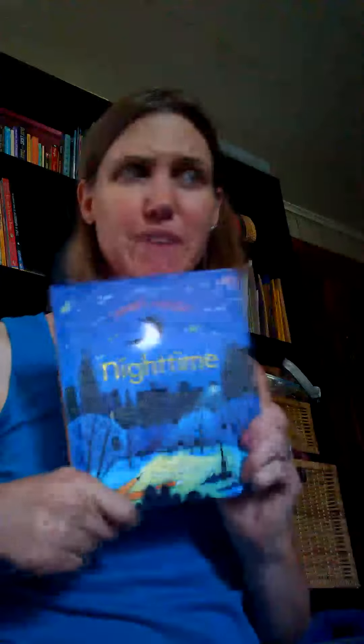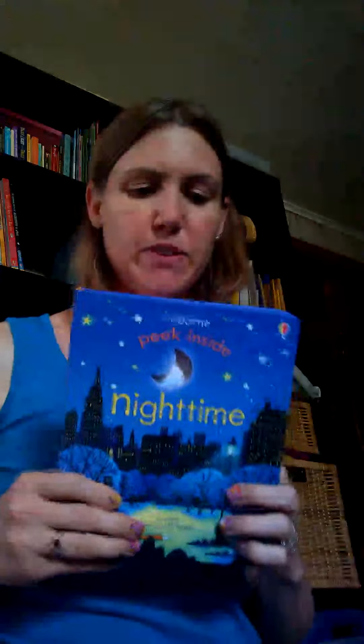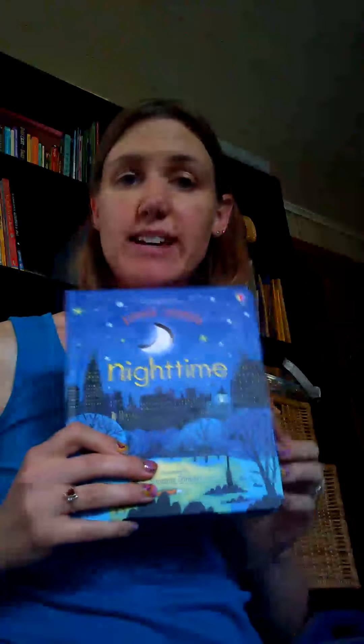Here is Peek Inside Nighttime. This is one that my four-year-old loves. There are about five books in the series — Farm, Zoo, and a couple others. I like reading about nighttime because taking the guesswork out of what's out there at night makes it more interesting and less scary for kids. He likes this part where there are holes in the page, and when you flip the page it becomes the owl's eyes. This is a great one to have with preschoolers. Highly recommend it.